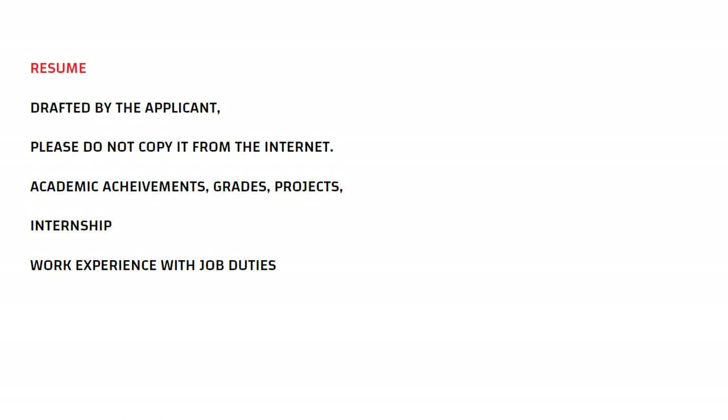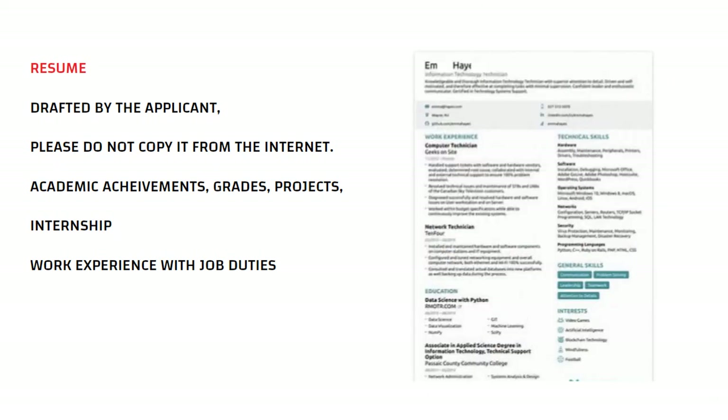Resume: submit your updated CV. A detailed CV should be drafted by the applicant — please do not copy it from the internet. Your CV should contain all academic achievements with your grades or marks, projects, internship details, and work experience with job duties.